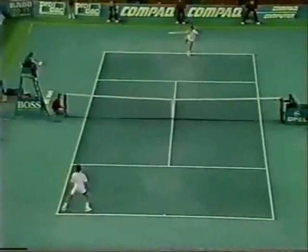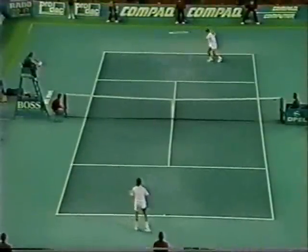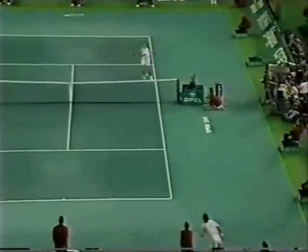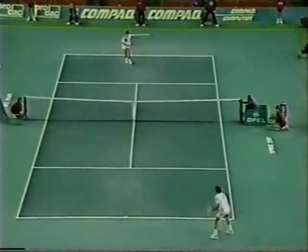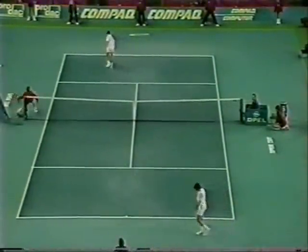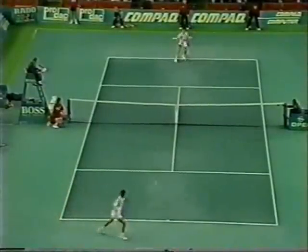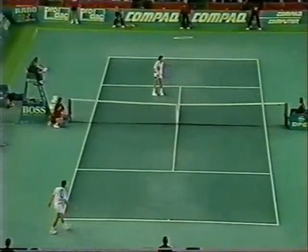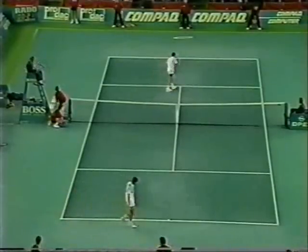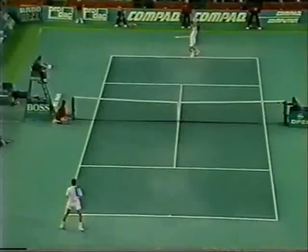Fight to the last point for two million bucks. Well the backhand is his best shot and... break point.